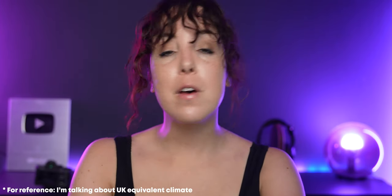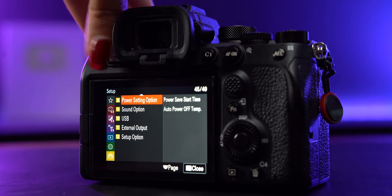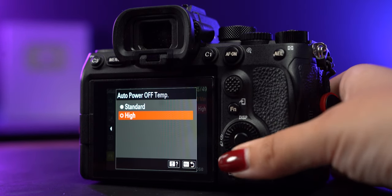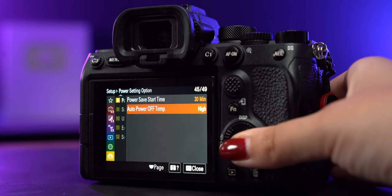After two years, this camera has not overheated once. I can easily film continuously for an entire afternoon without any overheating issues, which is incredible. The first thing I recommend doing when you get this camera is to go into settings and change the auto power off temperature to high — once you've done that, it should not overheat at all.